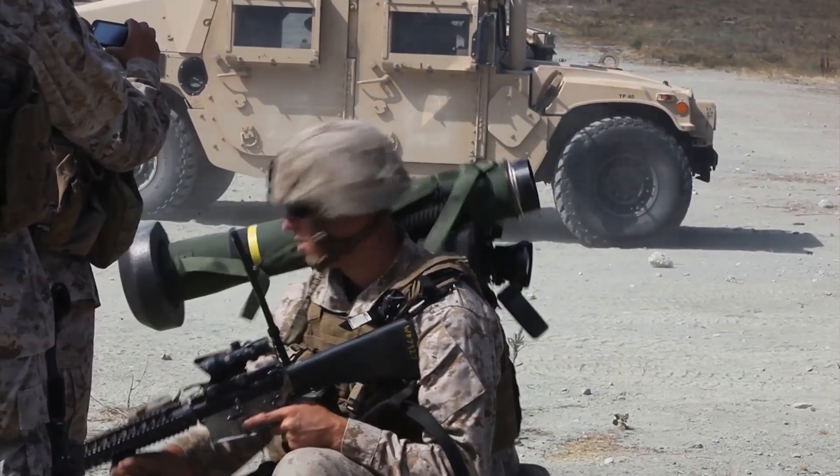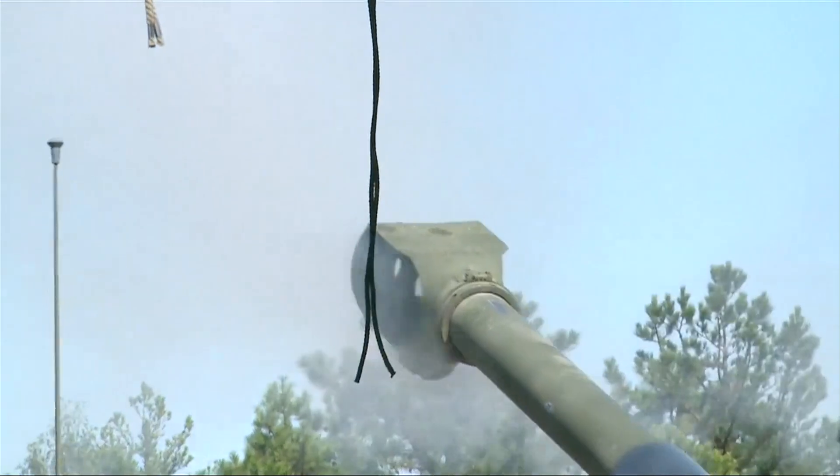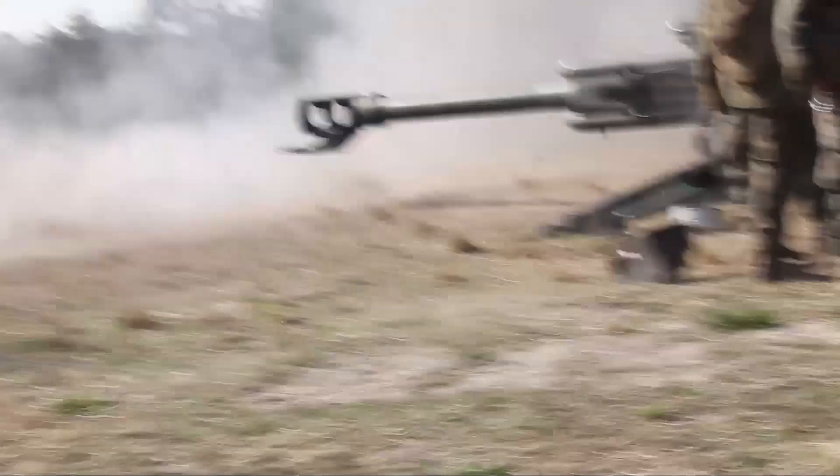Artillery, or the class of weapons that fire munitions beyond small arms range, has played a role in most every military conflict since the invention of the cannon. In this episode, we look at how artillery has evolved in the 20th and 21st centuries and how these weapons have been deployed on the battlefield.